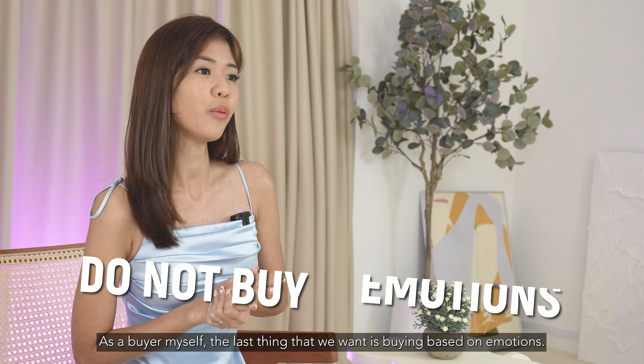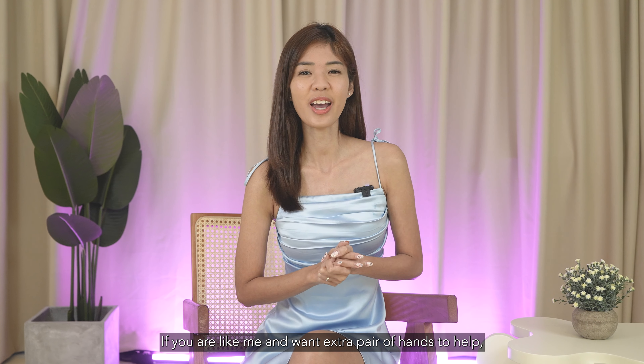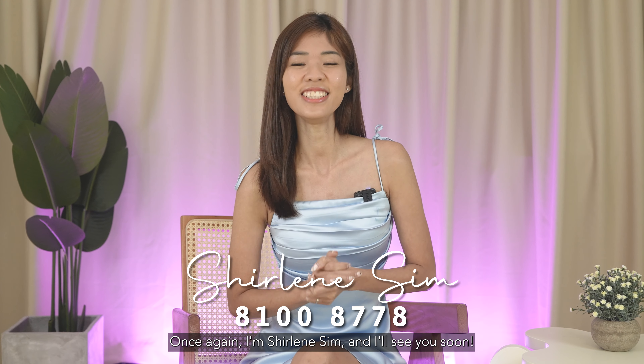As a buyer myself, the last thing that we want is buying based on emotion. If you are like me and want an extra pair of hands to help, do contact me at 8100-8778 and I look forward to sharing with you my very own buyer checklist. I'm Shailene Sim and I'll see you soon.